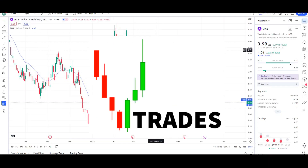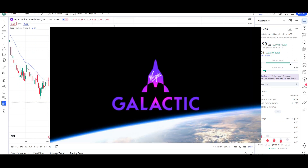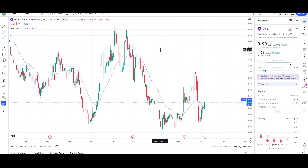What's up traders, this is VTrades and today I will be doing a technical analysis breakdown for Virgin Galactic Holdings with the ticker symbol SPCE. I will first go over what I see on the daily chart and finish the video off with the weekly chart.